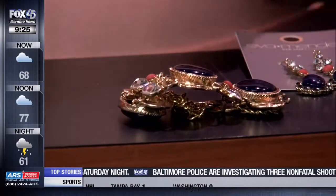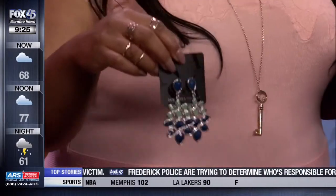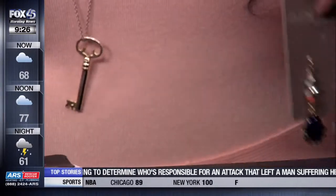Statement earrings are really great right now — we have a simpler statement earring and then one that's a little more flashy. On the BMAs last night you saw a lot of rocker jewels, so statement earrings are always amazing. But if you want something else, you can do a statement necklace, which is really cool.